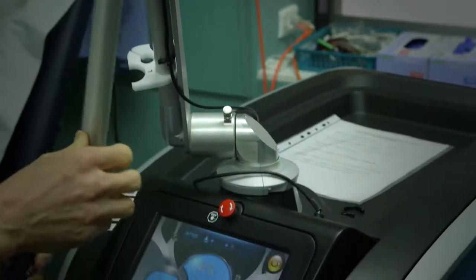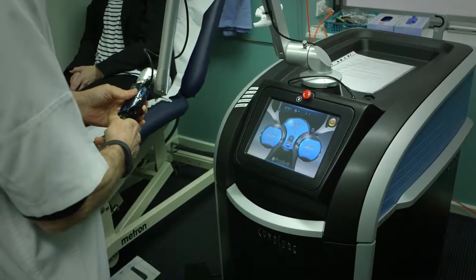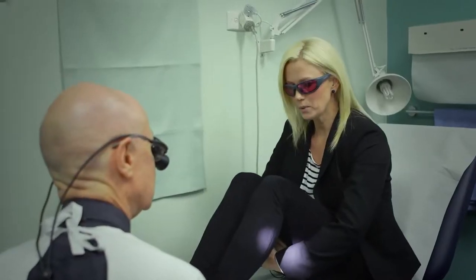The PicoSure, the first and only one in production, runs at about 700 trillionths of a second. We have just introduced these lasers into Australia, so we can only comment on research experience from the US. What they found was that previously resistant green in some cases was moving in two or three treatments, and general tattoos seem to clear in half the time of conventional nanosecond technology.